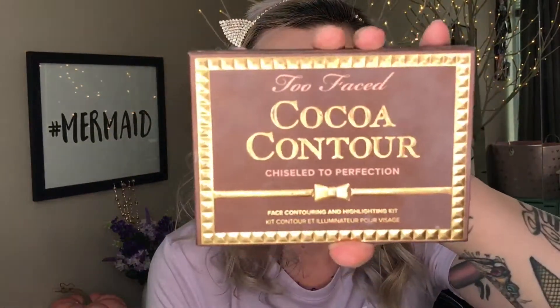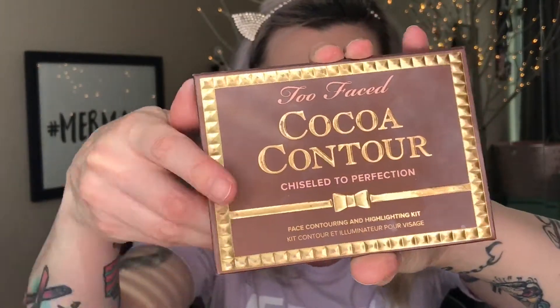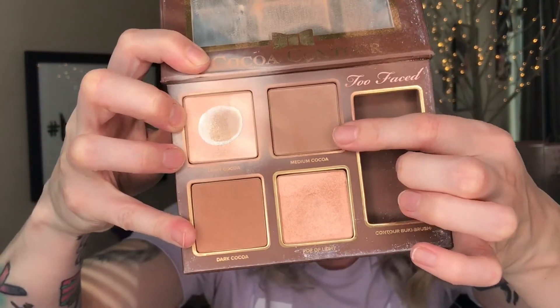For contour I'm going to be using the Too Faced Cocoa Contour kit and I like to use the shade Medium Cocoa.